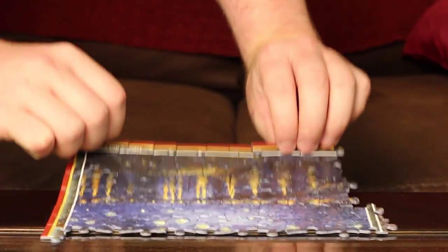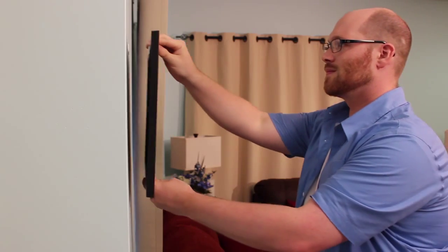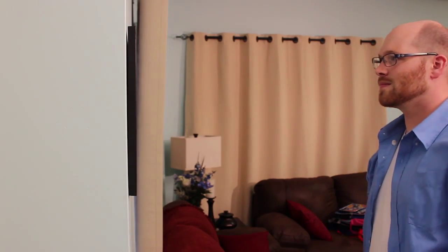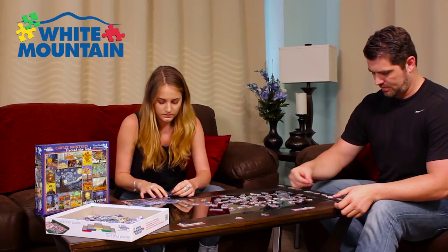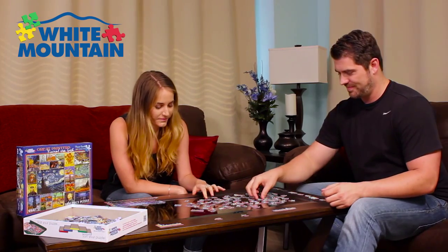White Mountain Puzzle pieces interlock, making moving the puzzle easy. Frame your puzzle with a White Mountain Framing Kit and create a treasured piece of art. White Mountain Jigsaw Puzzles are a great pastime to do by yourself or share with family and friends.